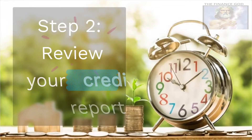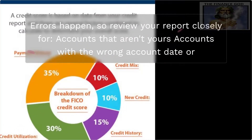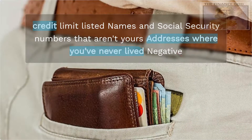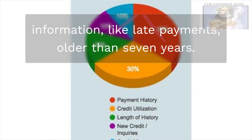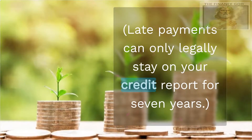Step 2: Review your credit report. Errors happen, so review your report closely for accounts that aren't yours, accounts with the wrong account date or credit limit listed, names and social security numbers that aren't yours, addresses where you've never lived, and negative information like late payments older than 7 years.